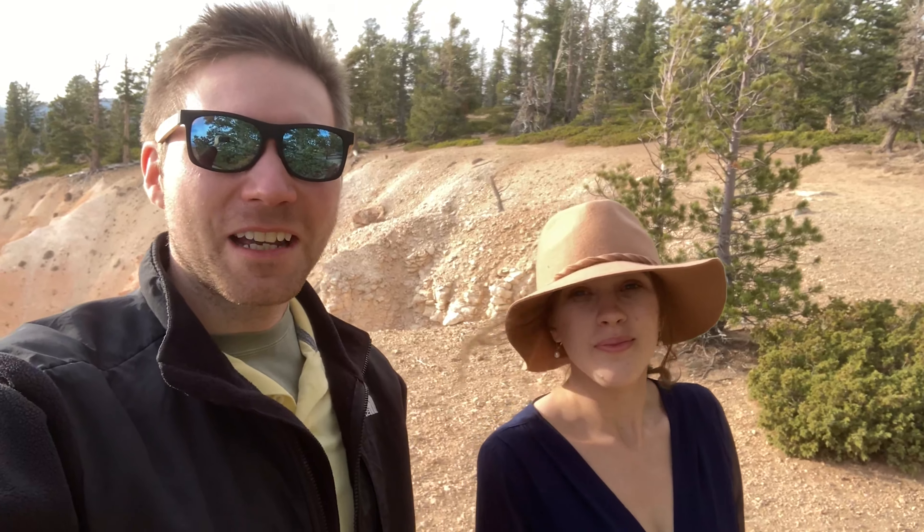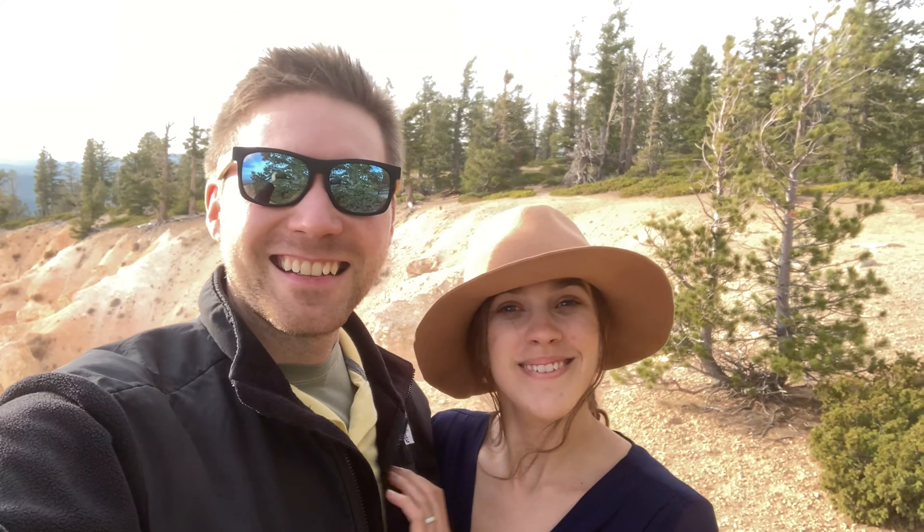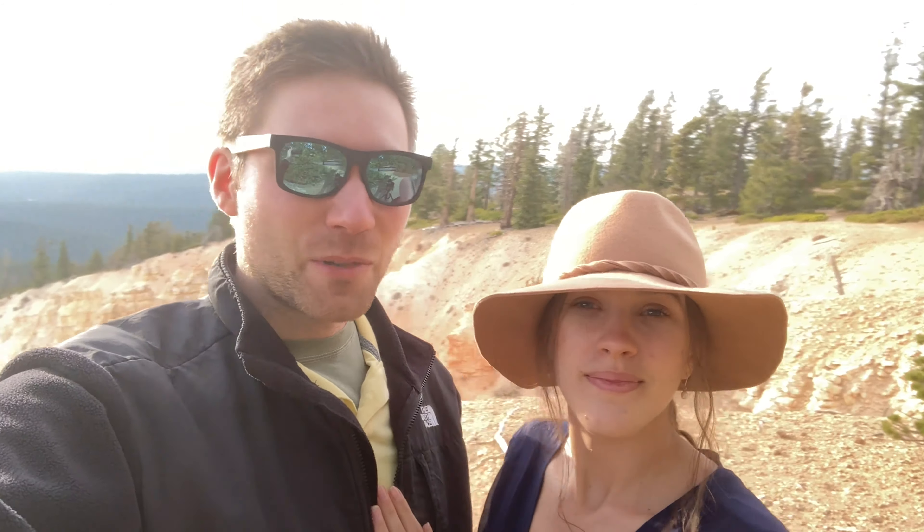So here we are at Bryce Canyon National Park. It's one of our favorite spots. This is the very end of the road here called Yovimpa Point, and this is actually the place where we kind of first said 'I love you' two years ago. It's chilly up here — we are just over 9,000 feet — so definitely a change from where we were down in the desert just earlier today. Bryce is very high up and it gets very cold here.